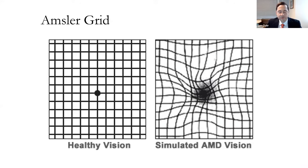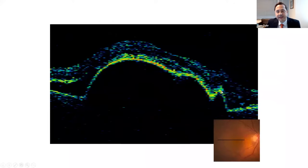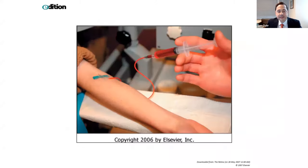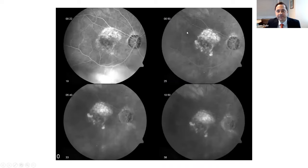We use a machine called the OCT in our office to image the macula and look for elevation or fluid underneath it. Sometimes we use a vegetable-based dye — basically made from tomato vines — injected into the arm, then use a special camera to look for leakage underneath the center of the retina. That's called a fluorescein angiogram.